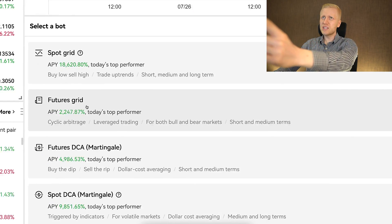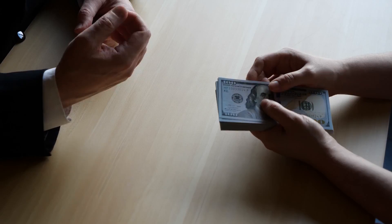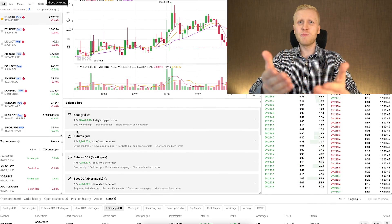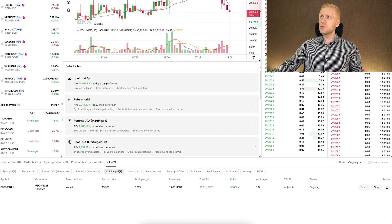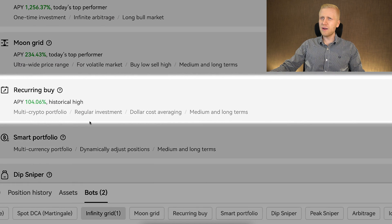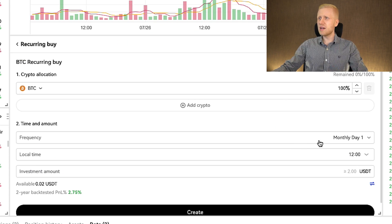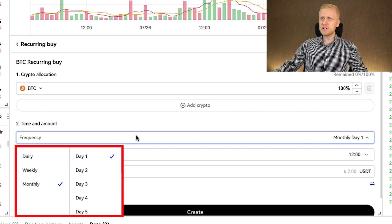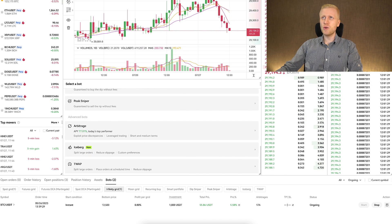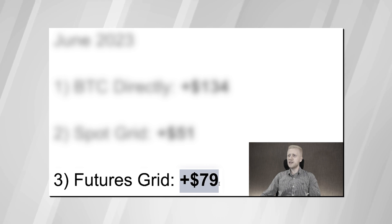OKEx provides you with more than 10 free trading bots. Many other companies charge monthly or annual fees for these types of bots, but OKEx gives them to you for 100% free. If you want to use the Bitcoin DCA strategy, you can use the recurring buy bot, choose BTC, and set how often you want to buy — every single day, every single week, or every single month.